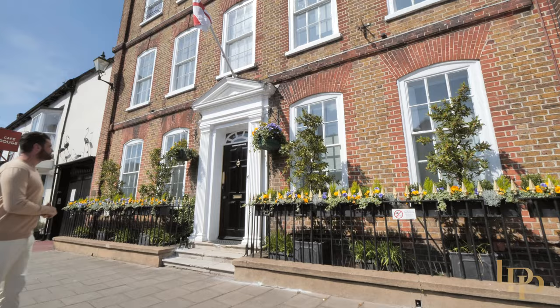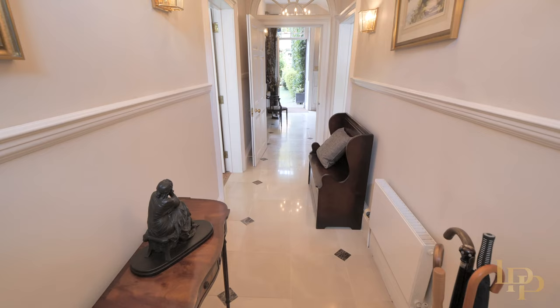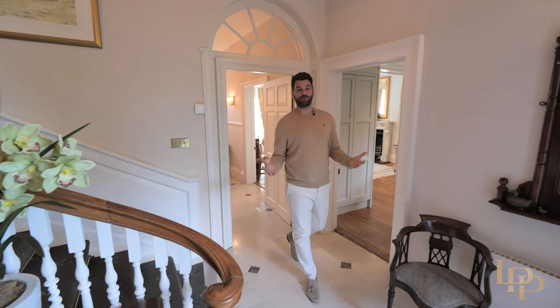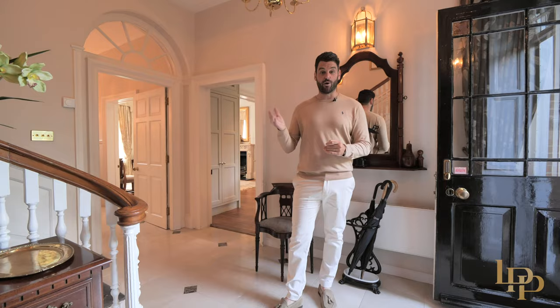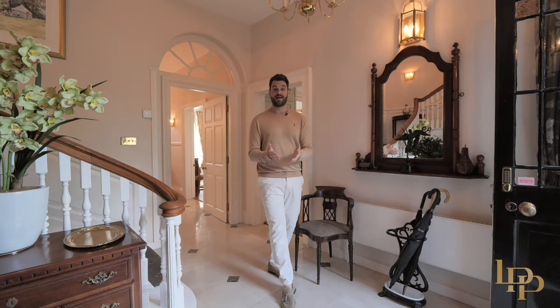Welcome to Longlands House. This is a Grade II quintessential Georgian masterpiece. This phenomenal home is set over five floors. We're in the most desirable spot in Henley, here on Hart Street. There's parking for 10 vehicles and we also have a 1,200 square foot two-bedroom cottage. This house truly has everything — let me show you around.